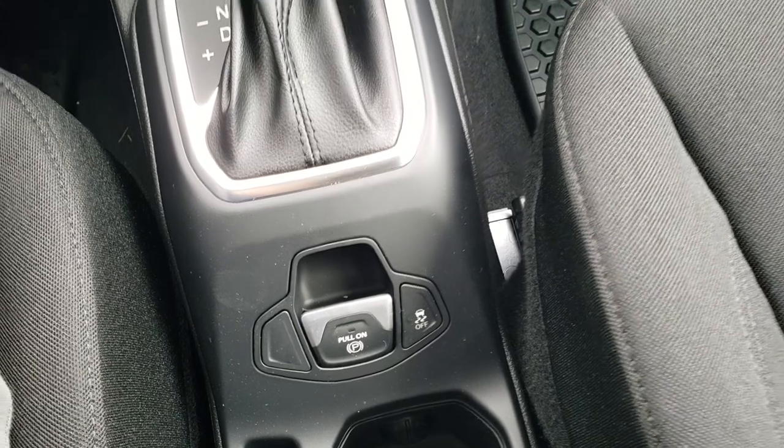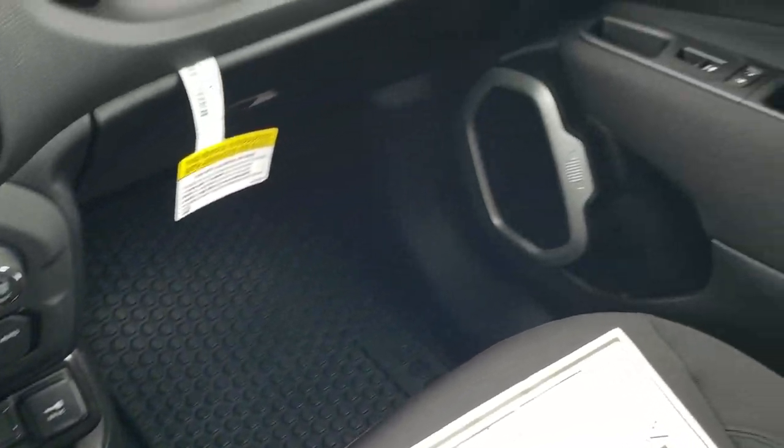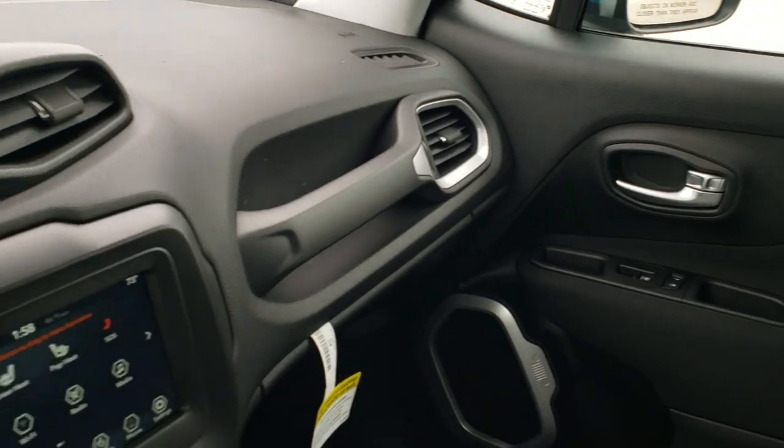Stability control, electronic parking brake. You can get a little bit of the design cues on the interior here.